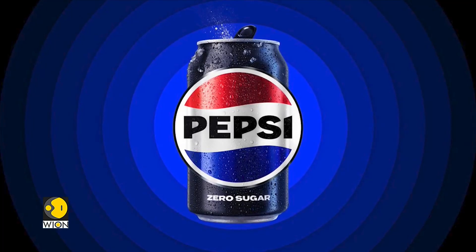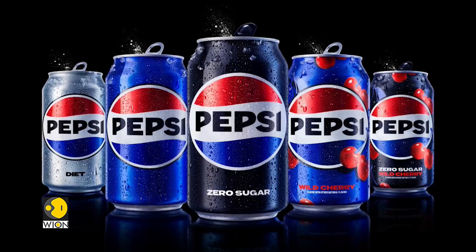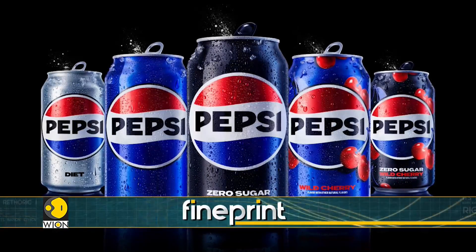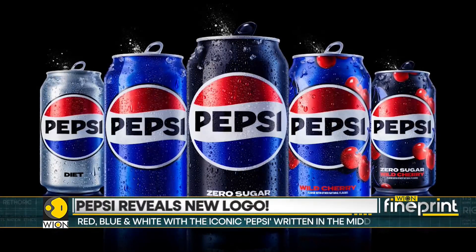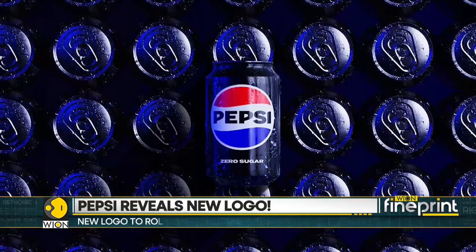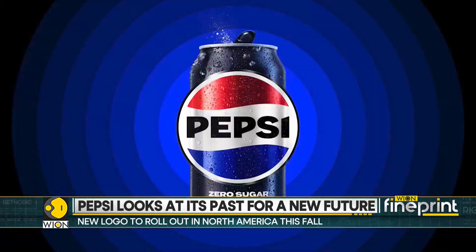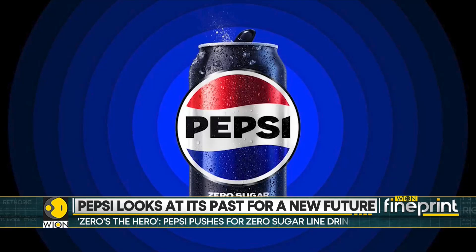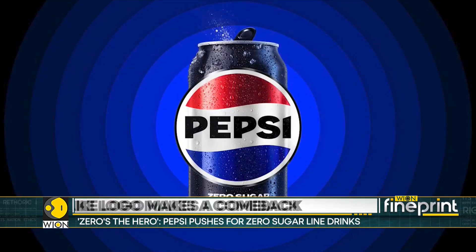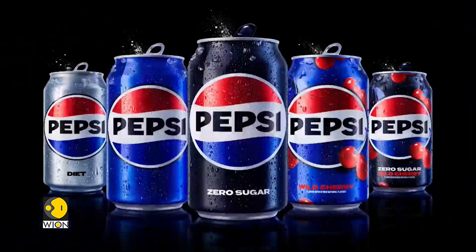But makers say that it'll also help the brand stay more relevant. It'll roll out in North America this fall and globally next year. Now Pepsi has been around for 125 years. The one that you have in your refrigerator right now — that design came out in 2008. The Pepsi in the logo is decoupled from the globe, and the changes are designed not only to make people reminisce but also to draw attention to Pepsi's zero sugar line.